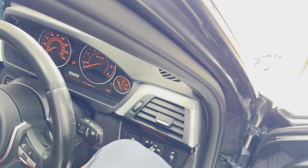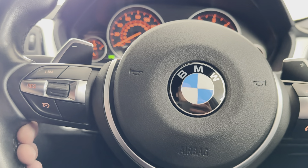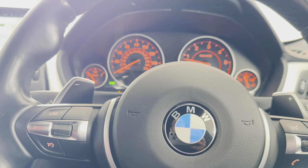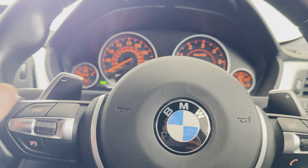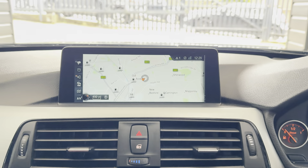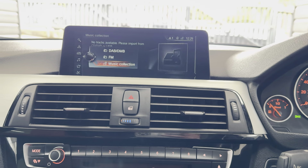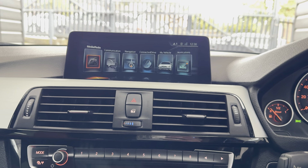Inside we have the multi-function M Sport steering wheel with cruise control, speed limiter, voice and volume functions. It's done just over 83,000 miles — 83,469 to be precise. It features Professional Wide Nav, telephone and audio functions alongside DAB, music collection, USB and aux.